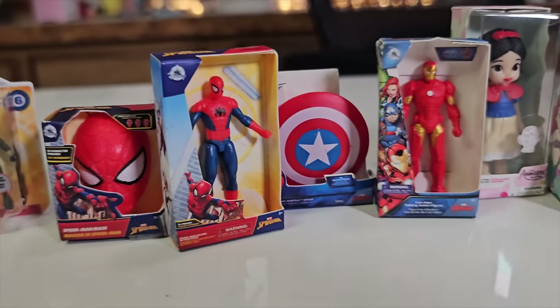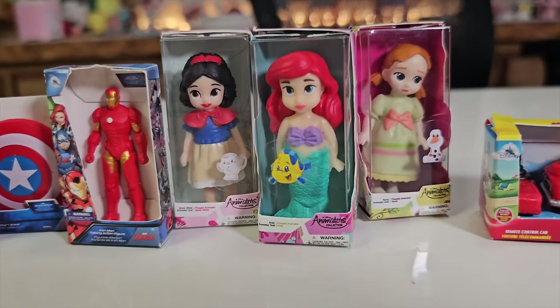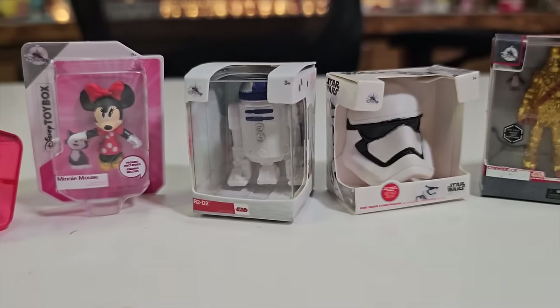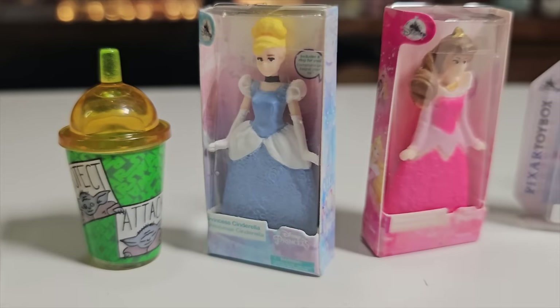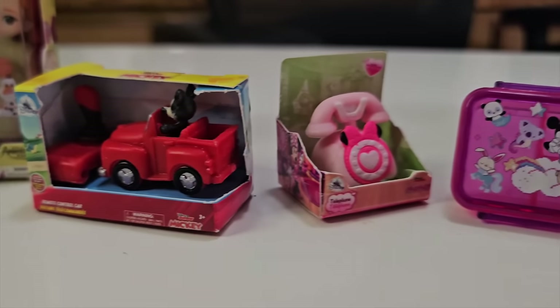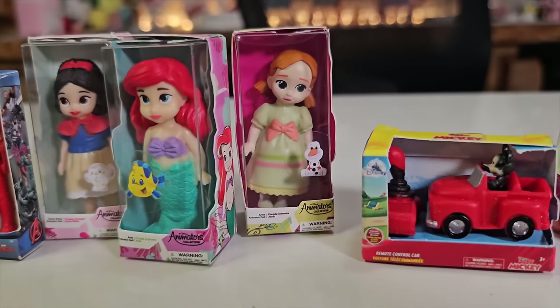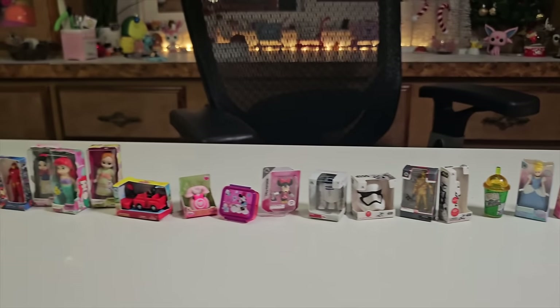So here are all the Mini Brands Disney Store Editions that we got today. I loved all of them — especially the Star Wars ones, the Disney Princesses ones, the little Mickey and Minnie's, especially Minnie's Mini Phone! Comment below which one was your favorite Mini, and if you'd like to see more of our Advent Calendar series, the next one we're doing is Pokémon Pocket Pops! Click right here if you want to see that video, and I'll see you there. Bye!